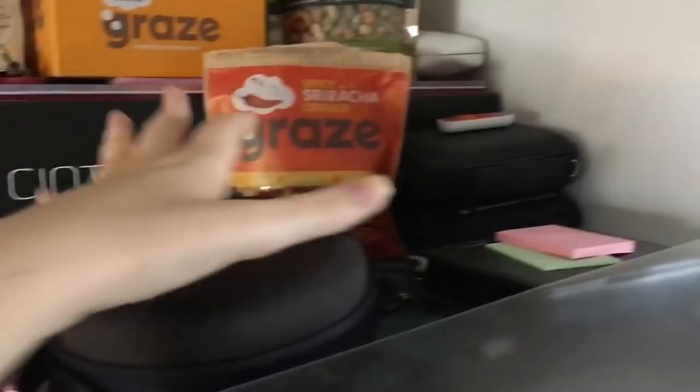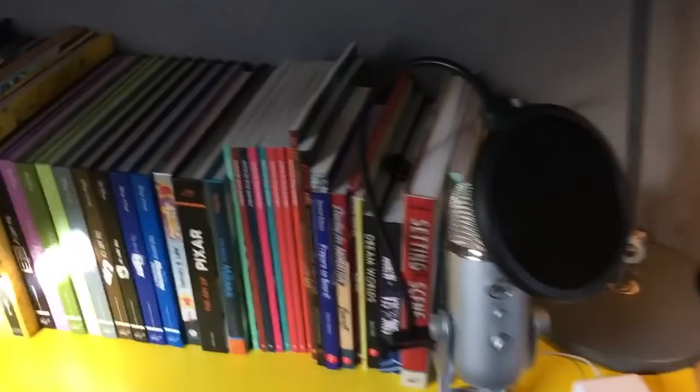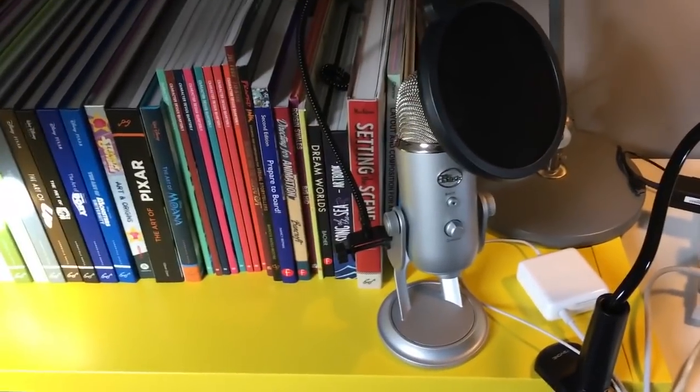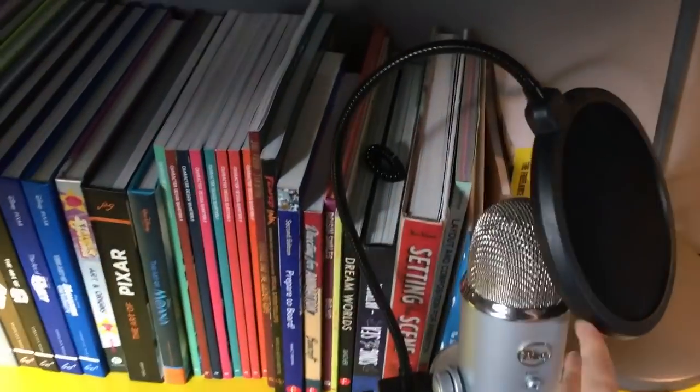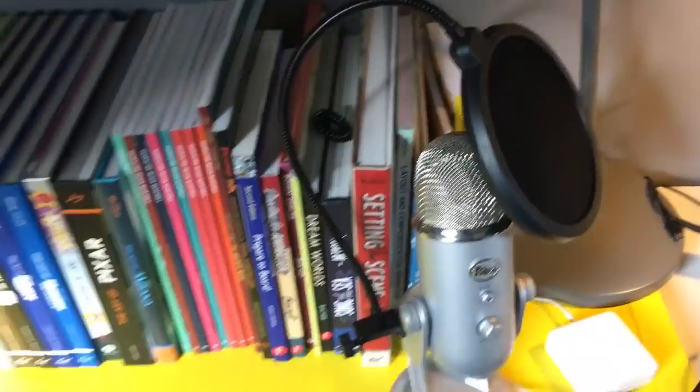Up here we have snacks for when I get hungry, a headphones case, sketchbook, and this was the protective screen layer I had on my Cintiq because I press way too hard and I needed to change it because I couldn't actually see through it. After that we have my microphone — it's a Blue Yeti, a decent microphone, I think it cost me about £100. This is a pop filter I got from Amazon. I've been looking at the little muff things — the little fuzzy bits that go on the top — I'm not quite sure what they're called.